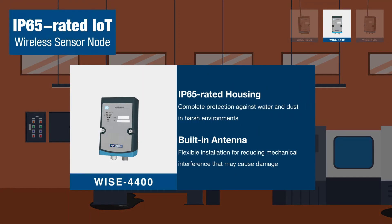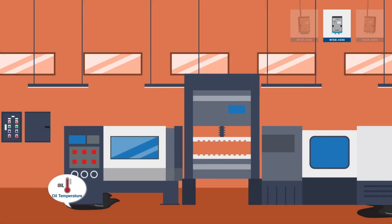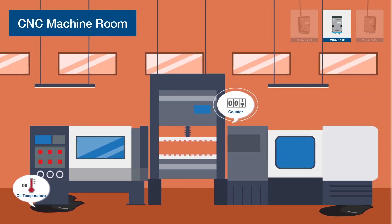WISE 4400 has IP65 protection and a built-in antenna that makes it possible to work in harsh environments. In machine rooms, WISE 4400 can be installed directly beside a CNC without mechanical interference.